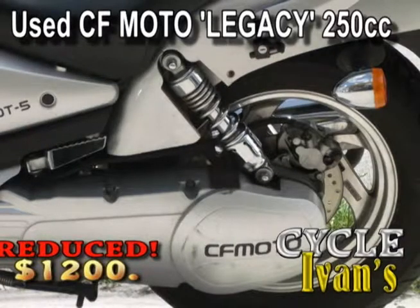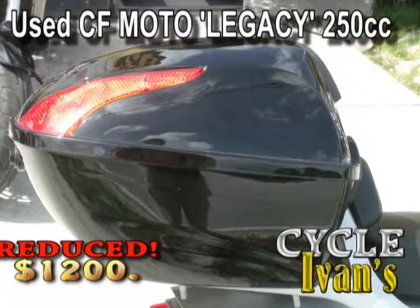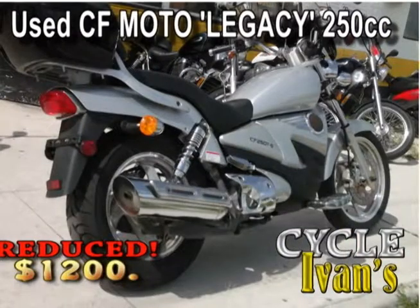Here's the 250 Legacy by CF Moto. This 250cc motorcycle has an automatic transmission, a windshield, a water-cooled motor, and a factory stereo. With low miles, you can get it for just $1,800. It won't last long.